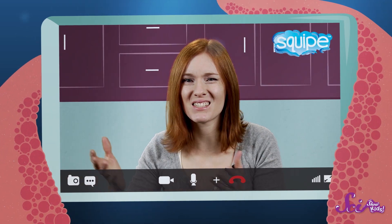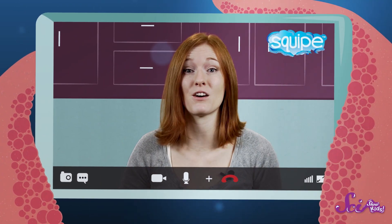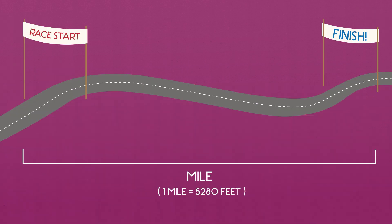So, just like there are different languages, some countries have different systems of measurement. Here in the United States, we use what's called the imperial system to measure distances in inches, feet, and miles.